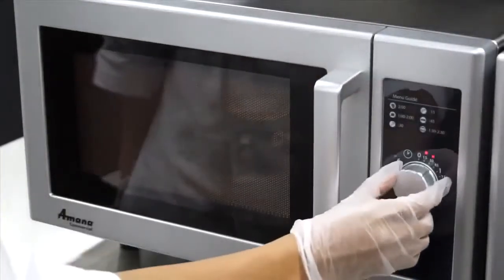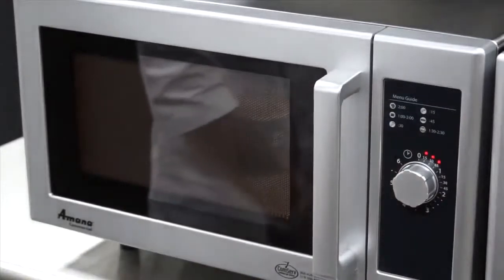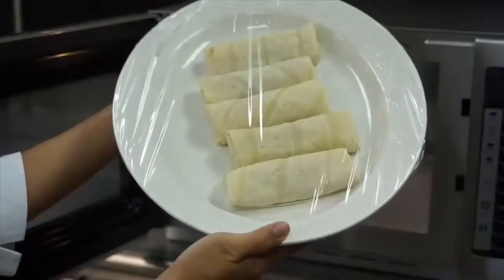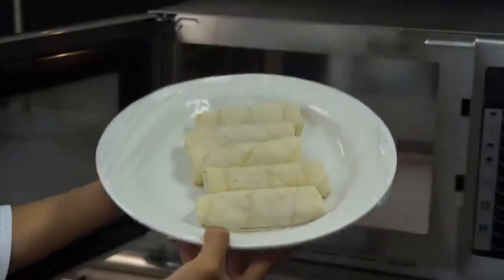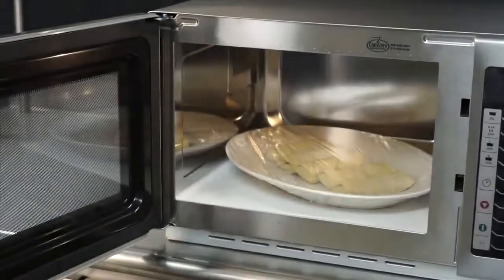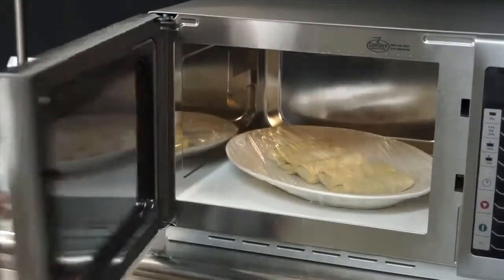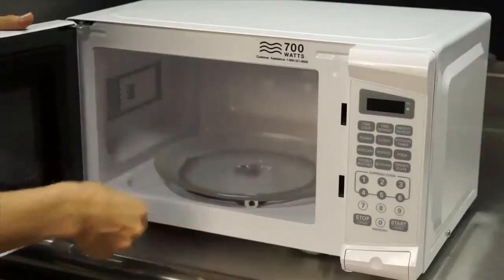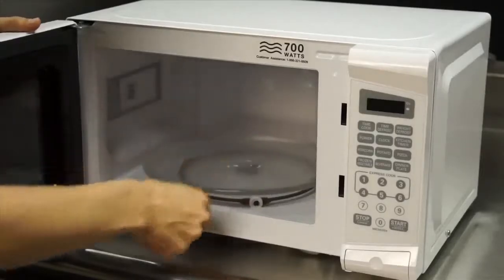The RMS-10D allows quick operation with a six-minute light-up dial at 100% power — just turn the dial and cook. The RMS cavity accommodates a 12-inch platter, so you can reheat entire platters of food or small portions with ease. Microwave energy in the RMS series is delivered into the cavity from the bottom, eliminating the need for a turntable which is prone to break or disappear.